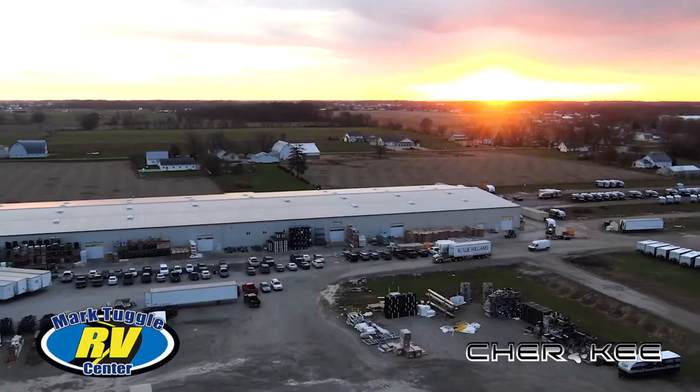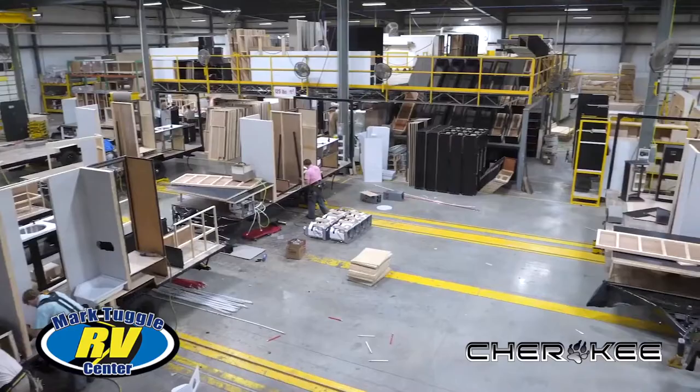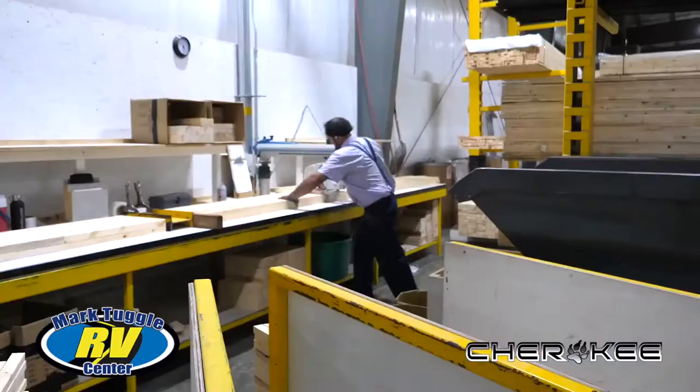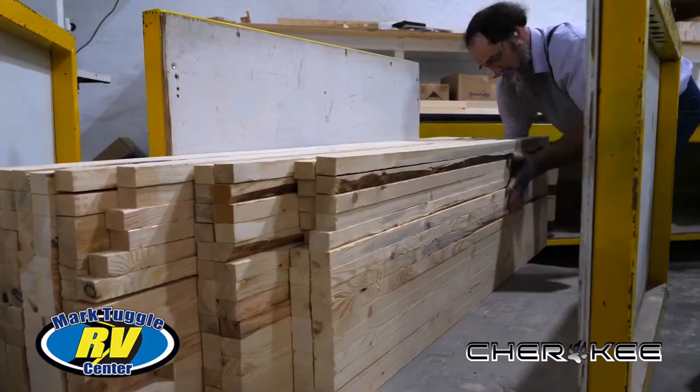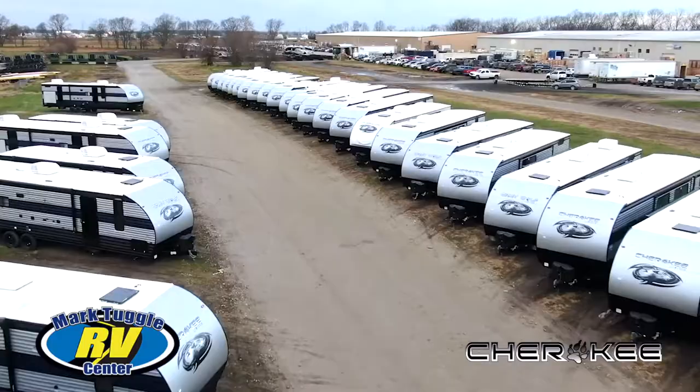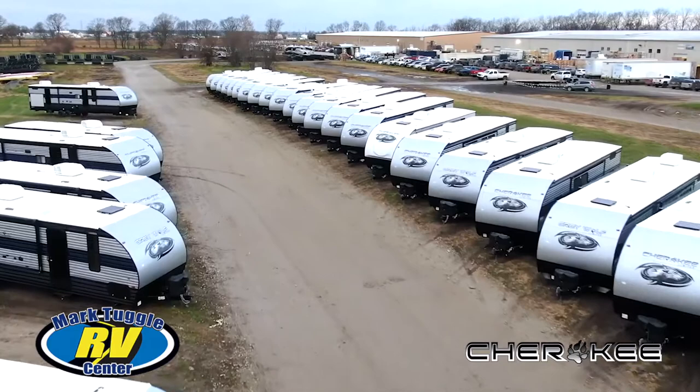Cherokee is built in six facilities which total over 800,000 square feet. The first thing we noticed is that there are many Amish team members working at Cherokee RV. The Amish have long been known as excellent craftsmen and women. They take great pride in building things the right way, things that will last. And the story of Cherokee RV is much more about people than it is about products.